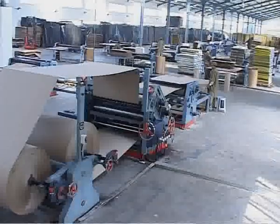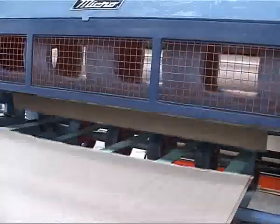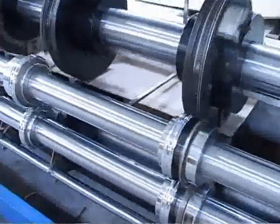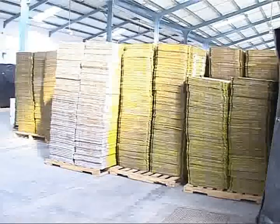We manufacture our own cartons, which assures quality and makes us more competitive with self-dependency to cater to customers' requirements at any time. There are various brands like Alana.